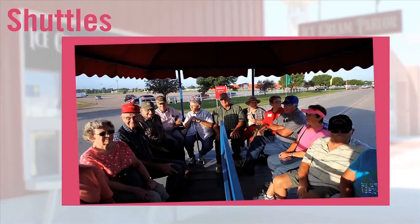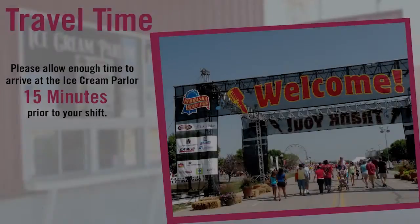They will have shuttles from the free parking lot to the fairgrounds. Make sure you allow enough time to find parking and to walk to the ice cream parlor so that you arrive for your shift on time. Be sure to arrive approximately 15 minutes prior to your scheduled shift, and allow time to walk to the ice cream parlor.